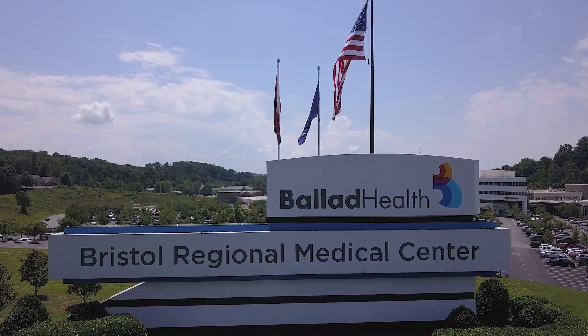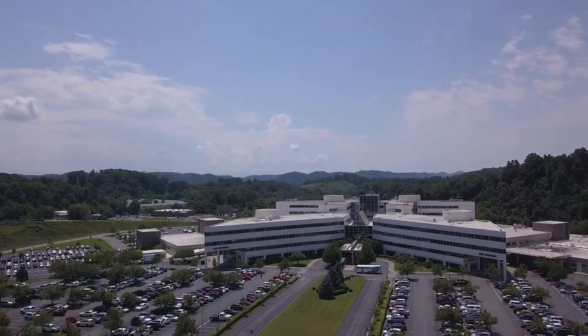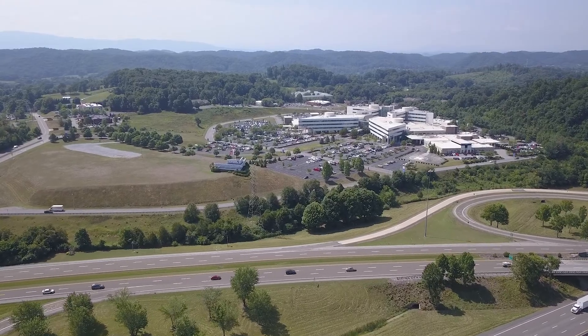Hi, I'm Laura Helmley. I'm the program director here at East Tennessee State University Bristol Family Medicine Residency Program. Our program is affiliated with Ballad's Bristol Regional Medical Center. We're the only program that's located at that facility.